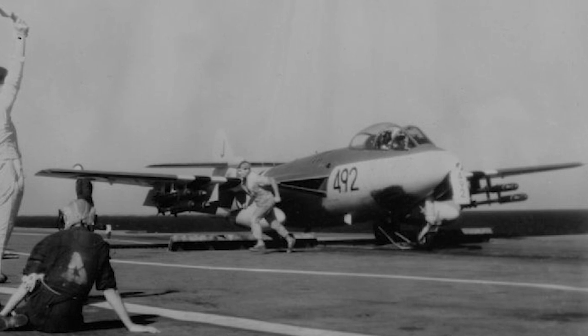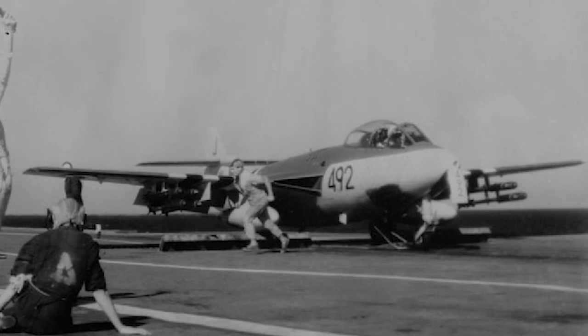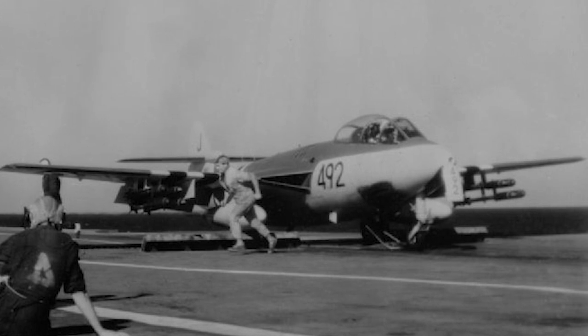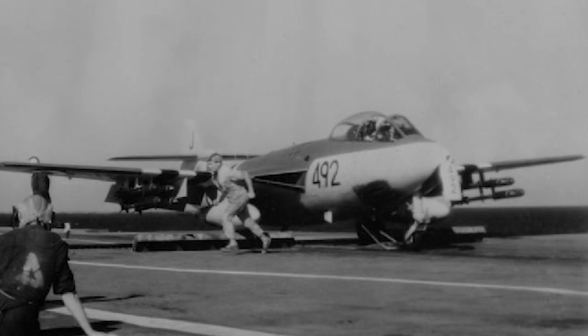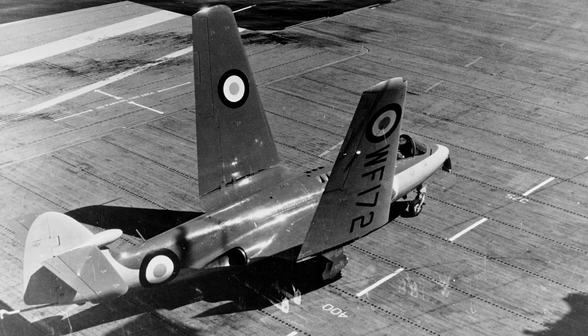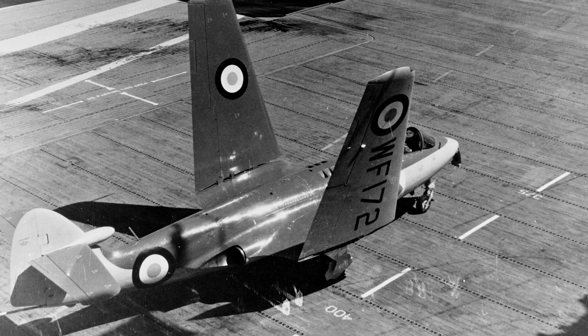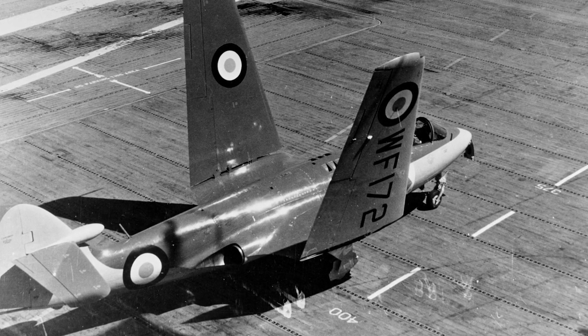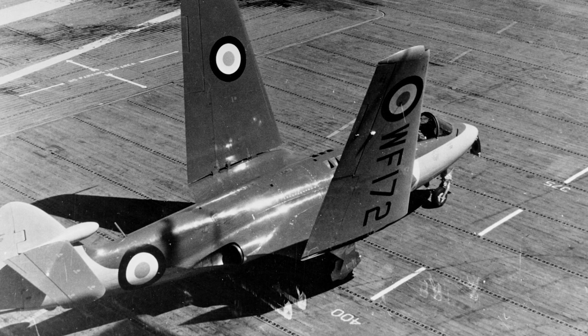The story of the Hawker Sea Hawk begins in the mid-1940s, when the world was just beginning to appreciate the potential of jet propulsion. Initially designed as a land-based fighter under the designation P-1040, the aircraft was swiftly adapted to meet a rising need. The British Royal Navy sought a new jet fighter to operate from its aircraft carriers, and the Hawker design proved to be the right candidate.